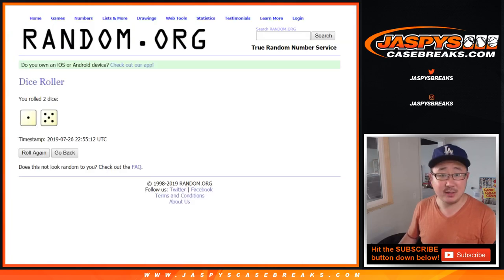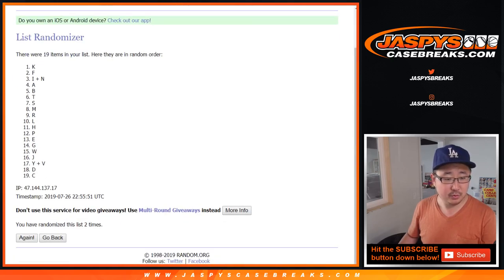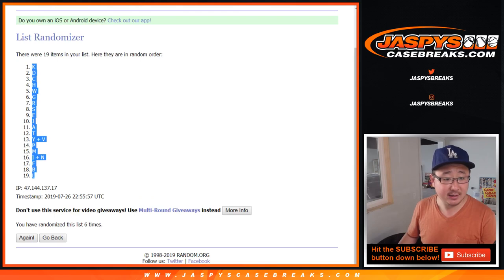Once again, five and a one, six times for the letters. One, two, three, four, five, and a one — sixth and final time. After six times, K down to L.